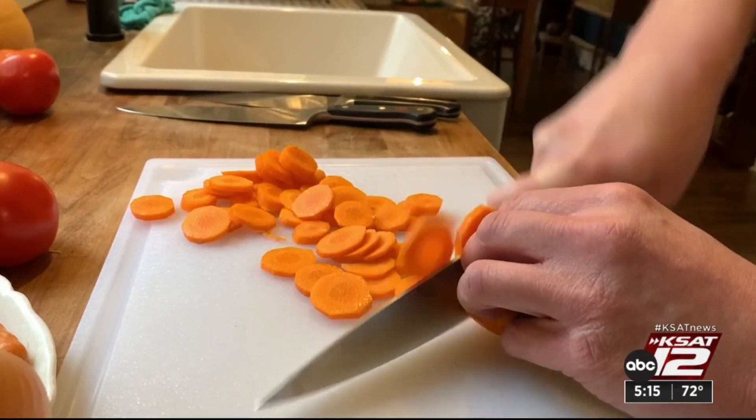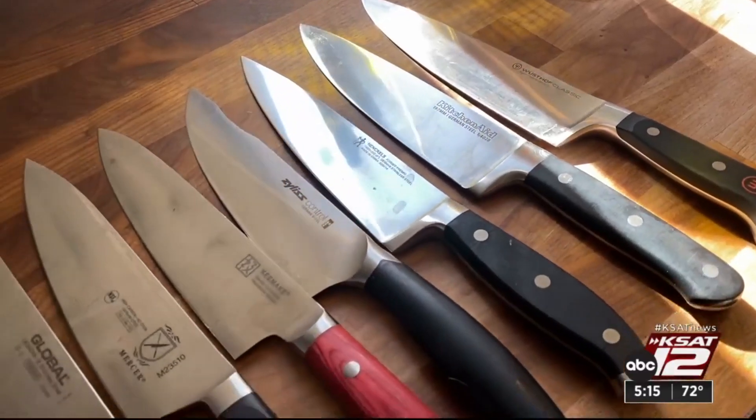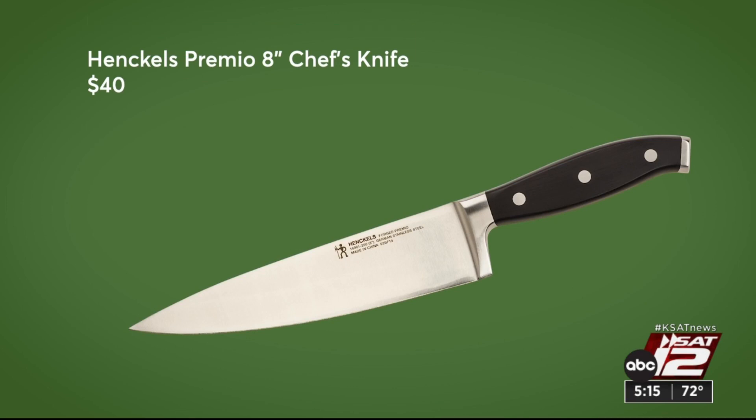With a good chef's knife, you can slice, dice, chop, and mince with one tool. Consumer Reports testers say this Henckels Premio cuts it effortlessly. It's $40.